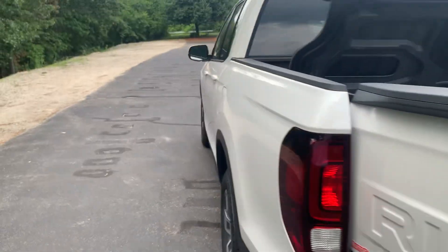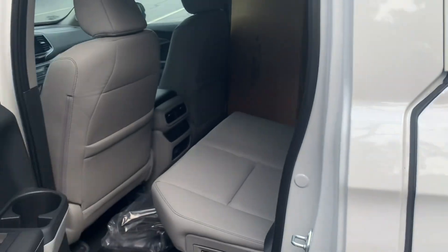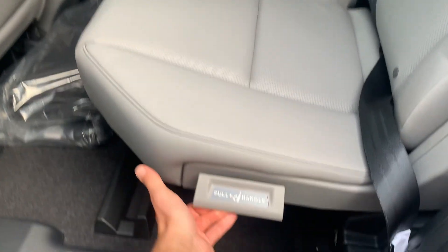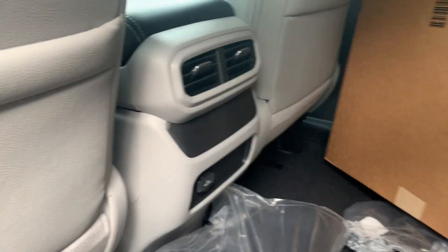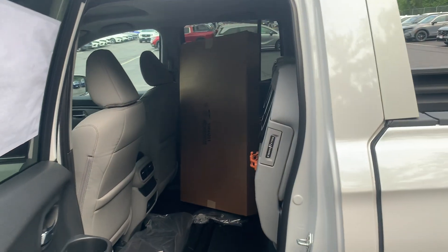Moving on to the back seat. You do have plenty of space in your back seat once you flip these up — it's as easy as a flip here and it clicks right in. Plenty of space back here in the back of your Ridgeline. You also have some ventilation and some plugs. Those are just some extra mats, don't worry about it.